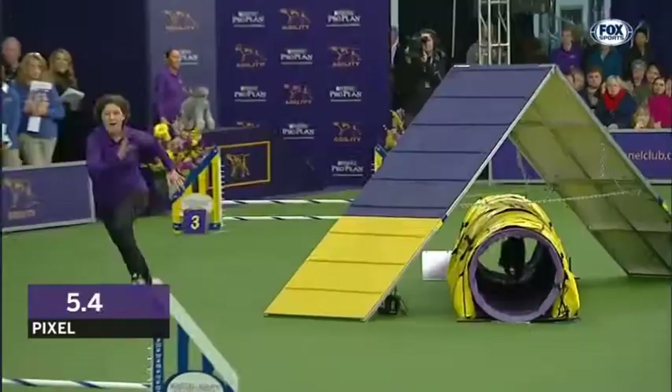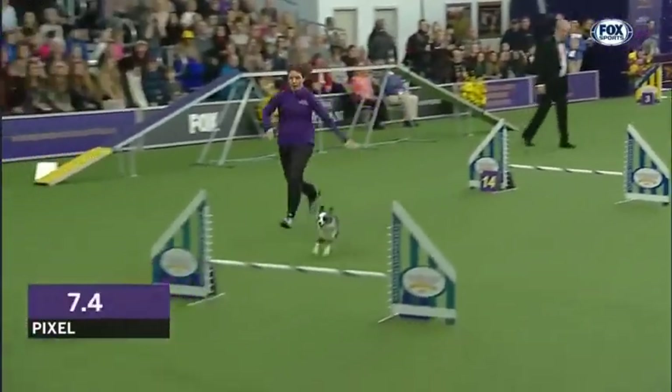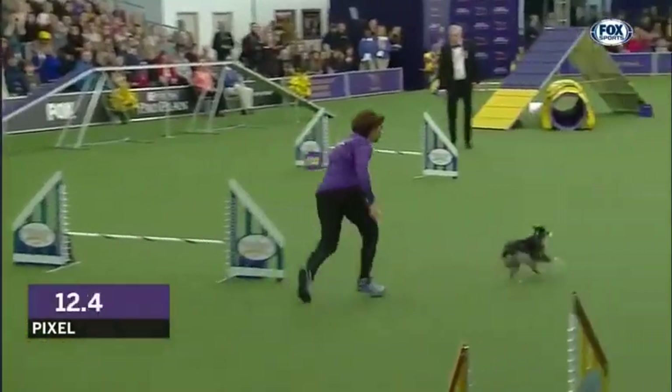We got another great start here off that dog, another great turn — push, push, push. Know where you're going, there you go, pick it up, pick it up, pick it up, good turn.